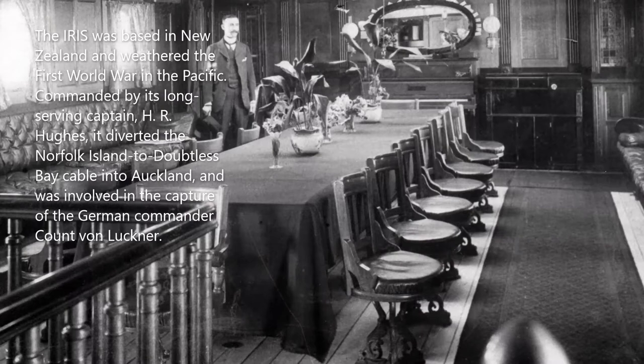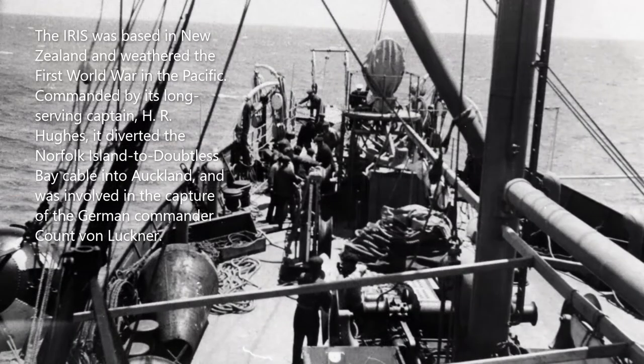The Iris was based in New Zealand and weathered the First World War in the Pacific. Commanded by its long-serving captain H.R. Hughes, it diverted the Norfolk to Doubtless Bay cable into Auckland, and it was involved in the capture of the German commander Count von Luckner.